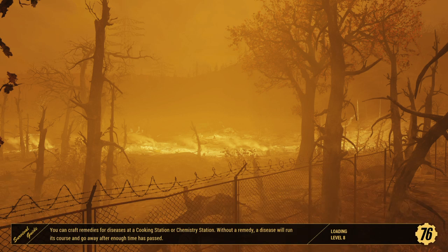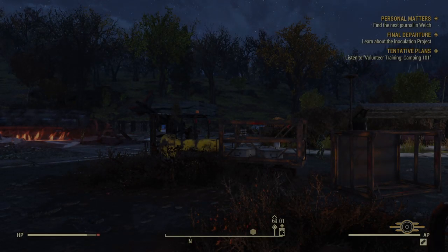We're going to learn about the inoculation project and begin advanced responder training. I still think we're volunteers, so if we do the advanced responder training, I think we become a full Responder.